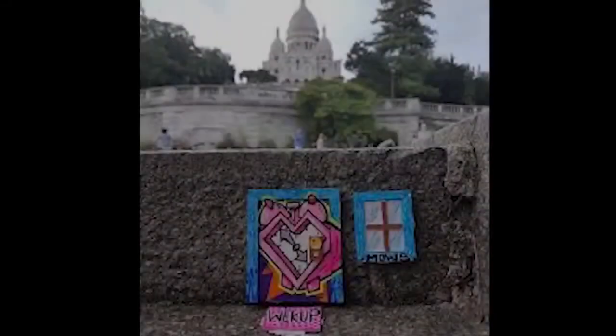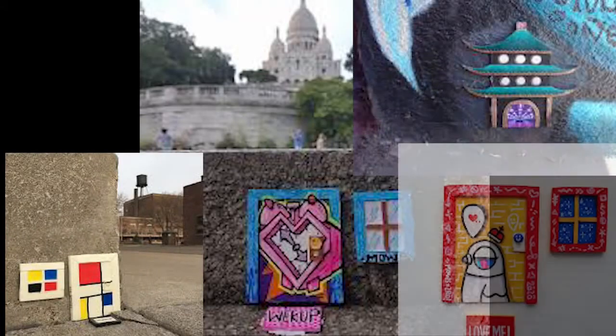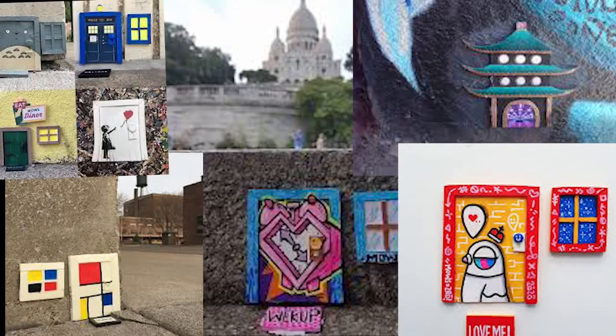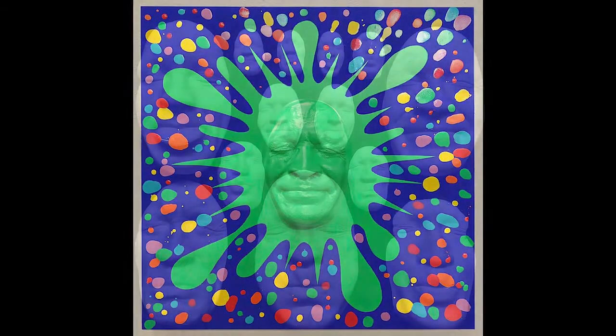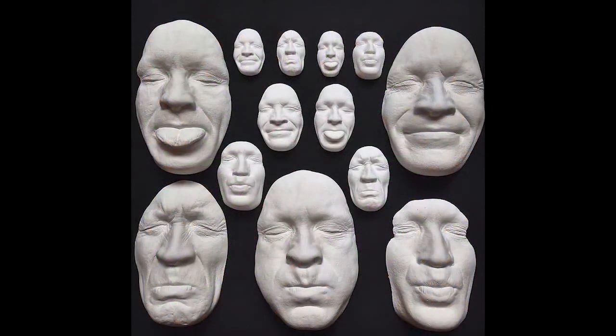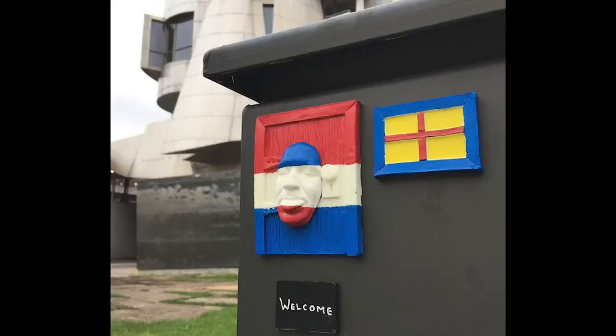I think my favorite collaboration I've done — it's rather simple — was with an artist in Paris, and his name is Gregos. He's a very well-known artist, and he does installed art. He has a plaster casting of his face, and he does these all over Paris, and we collaborated on a door.